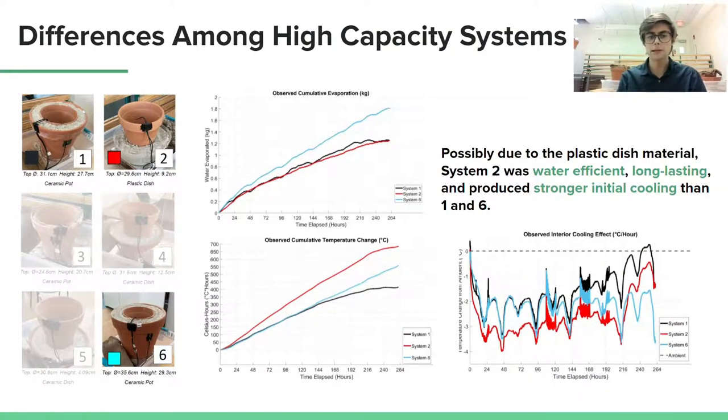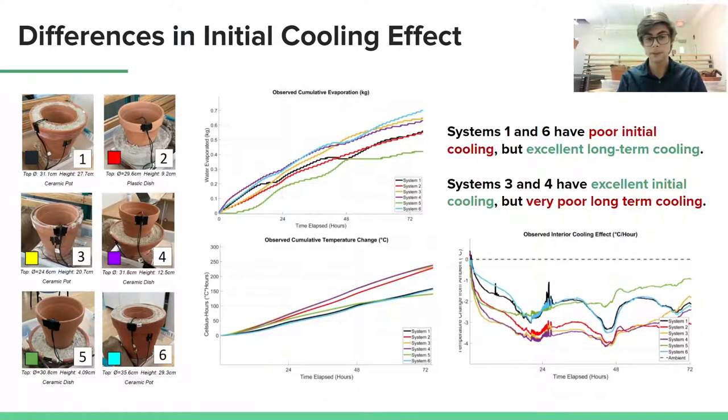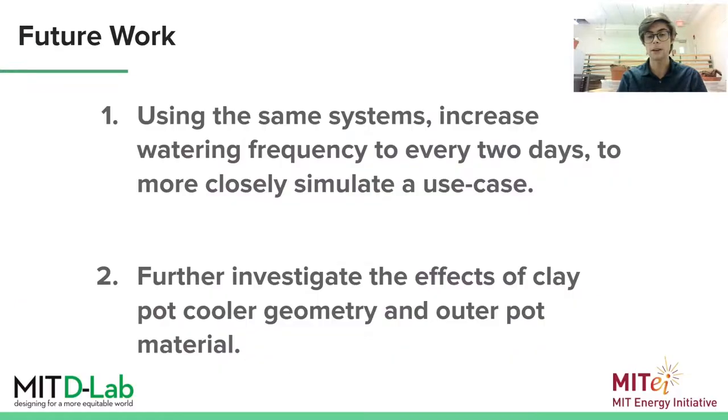So the three highest capacity systems — 1, 2, and 6 — were interesting because of the great difference in efficiency between System 2 and Systems 1 and 6. System 2 was much more efficient in terms of water to temperature change, which suggests that a plastic outer pot or dish might be a surprisingly effective assembly style. Zooming in on the initial cooling effect, we can see that the systems which have a longer effective cooling time, like 1 and 6, the larger pots, have relatively poor initial cooling effects when compared to 3 and 4, which were either a pot and dish or a much thinner pot-in-pot. This suggests that there is some form of tradeoff between initial magnitude of cooling and the amount of time needed before a refill.